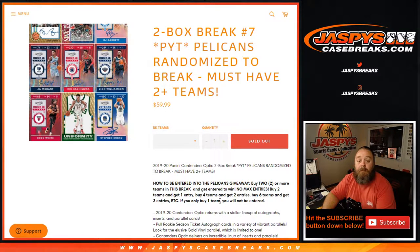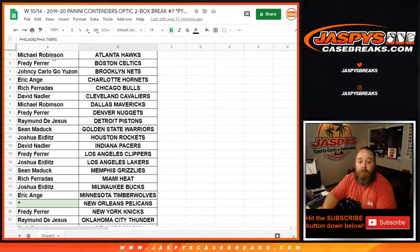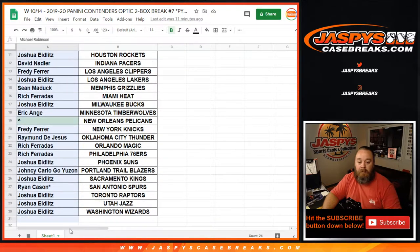If you buy one team, you will not be entered into the randomizer. Here is the list of customers from Michael all the way down to Joshua.